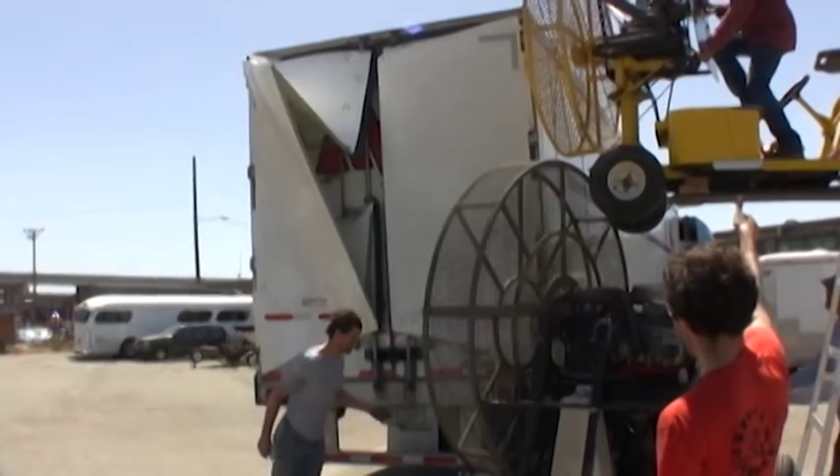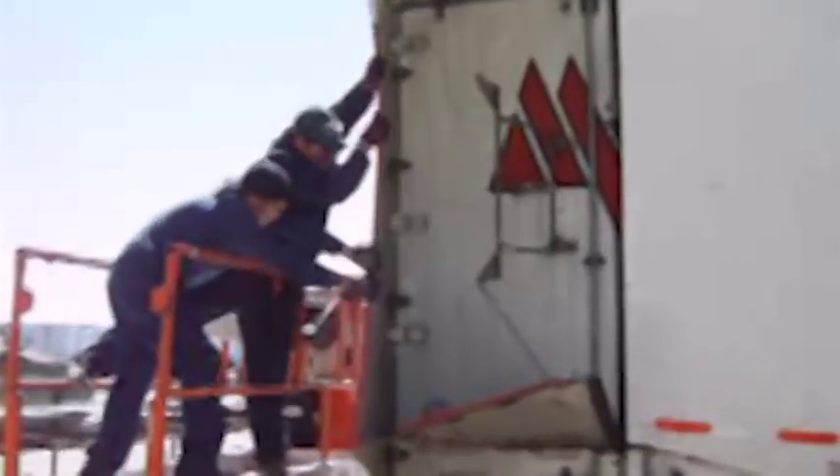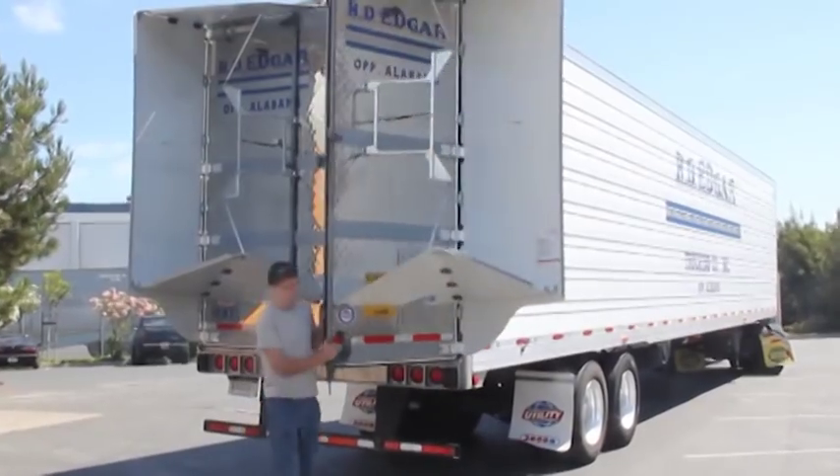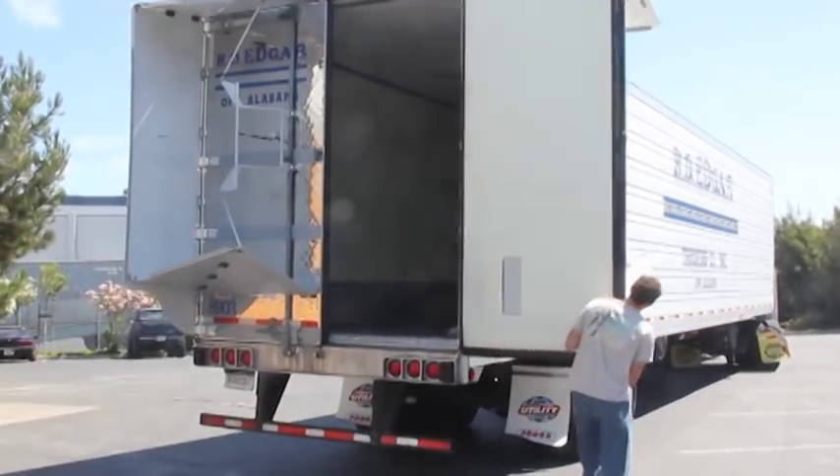Trailer tails are made with flexible yet highly durable thermoplastic composite material designed to withstand the rigors of daily abuse and last the life of your trailers. Trailer tails are easy to operate and maintain and require minimal driver interaction.